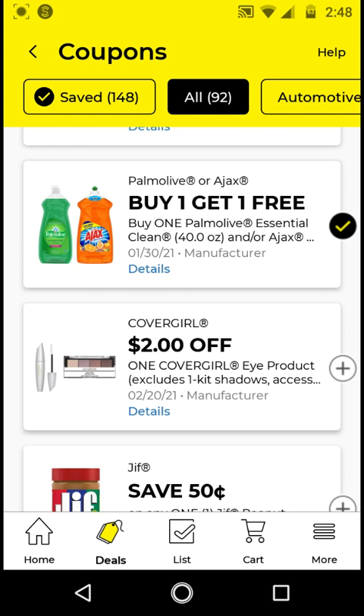The CoverGirl eye product — if you get the eye makers, those are $4. With this $2 off digital, it'll be $2. Go ahead and clip this.